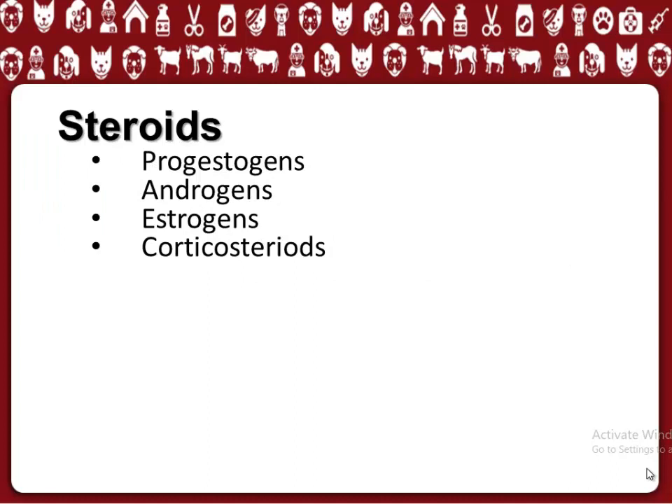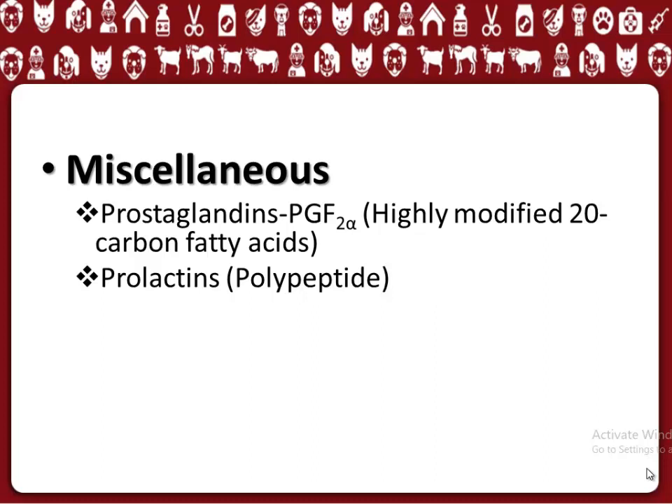3. Steroids, which include the following hormones: Progestogens, Androgens, Estrogens, and Corticosteroids. Last but not the least are miscellaneous hormones, which include Prostaglandins, PGF2-alpha, Prolactins, and Polypeptide.